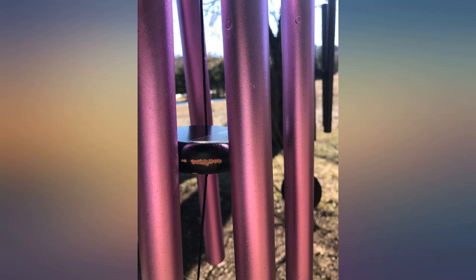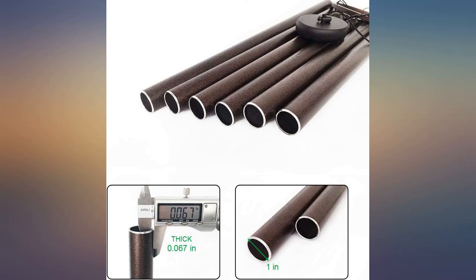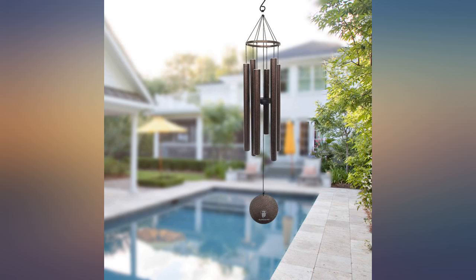Bought this as a Mother's Day gift for my mom who loves the outdoors. Very pretty purplish color, vibrant. Very pretty chime sounds, soothing. Great quality, great item.